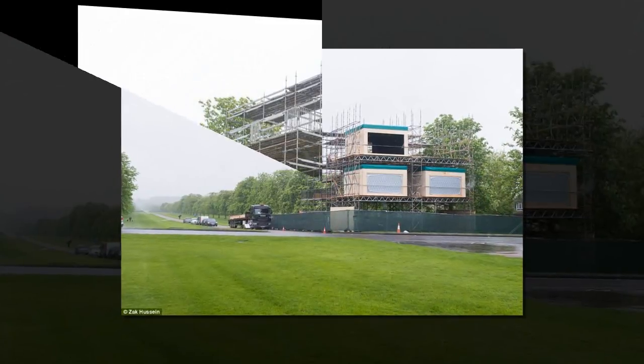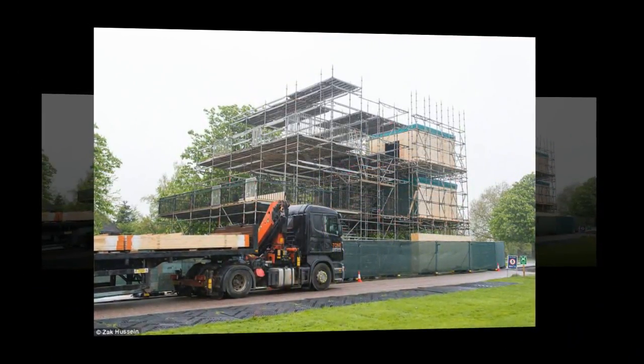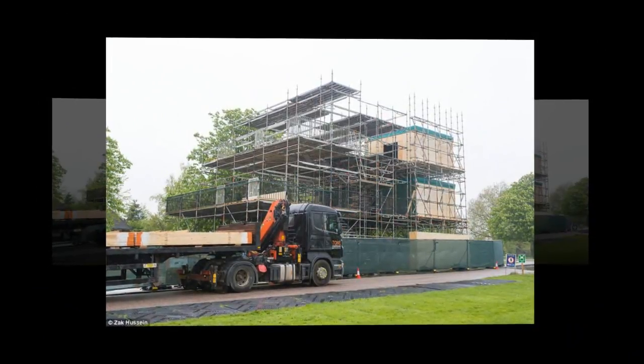Botswana is also a place the couple has spent time together over the last year and a half. The ring features two outside stones which are diamonds from the personal collection of Prince Harry's mother, Diana, Princess of Wales.